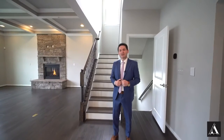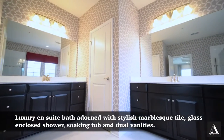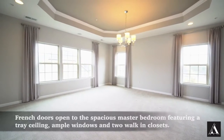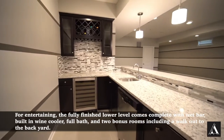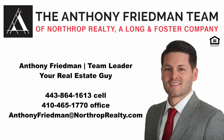Why don't you guys take a tour of the rest of the house, and I'll catch up with you shortly. Well, that's it for today's tour. Thank you guys so much for stopping by. For your private tour, give me a call at the number below. Take care.